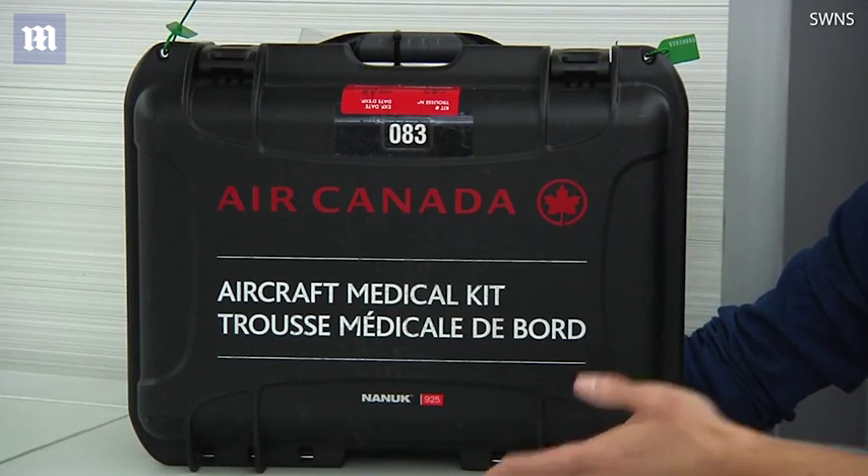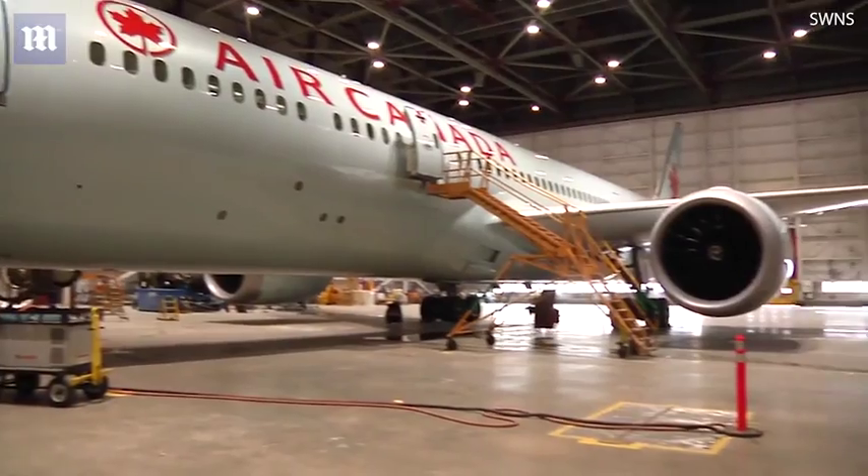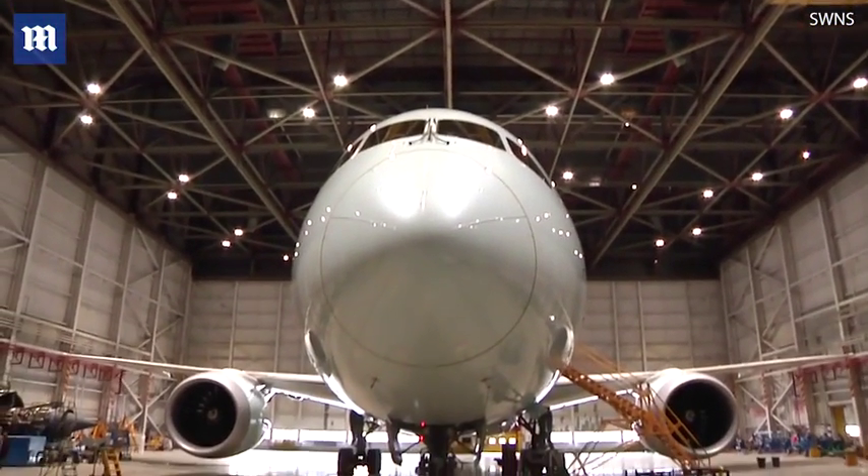In the event of a medical emergency, a flight attendant or member of the flight crew will provide you with this kit. Please note that once the kit is provided to you, it is likely that ground-based medical consulting services will have been notified to assist you in managing your patient.